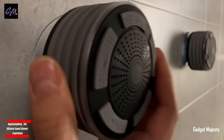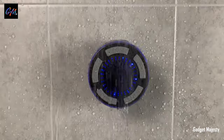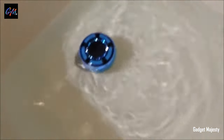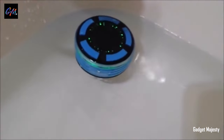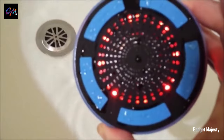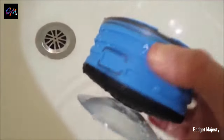The Surround Sound Shower System, priced at $96, offers a rejuvenating audio experience, allowing you not only to relish music but also to answer calls seamlessly. Compatible with both iOS and Android devices, this system boasts approximately eight hours of usage on a single charge, featuring five watts of speaker power.